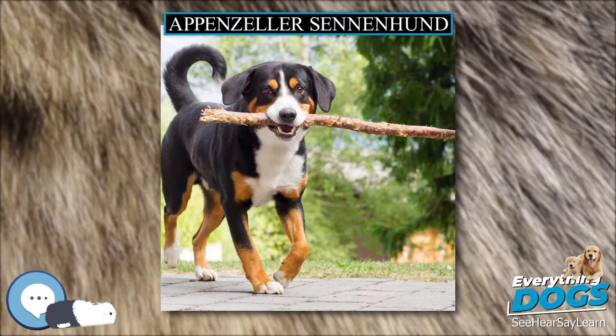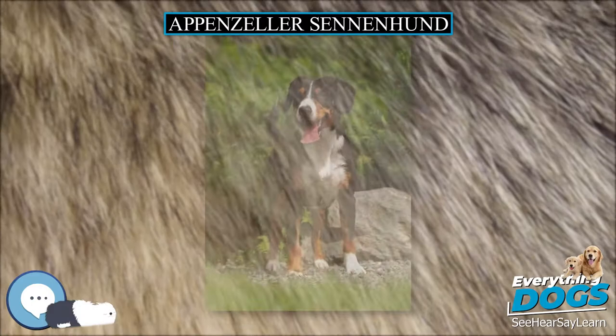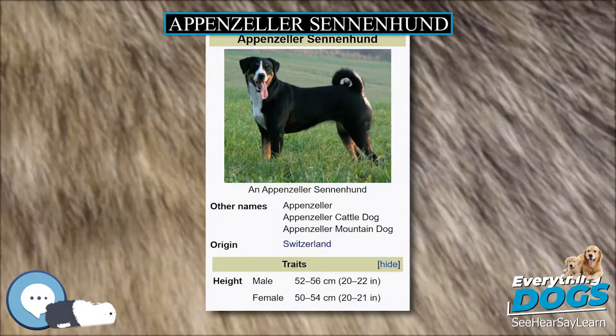Today, the breed is primarily kept as companions, and excels in agility and flyball competitions, obedience competitions, and Schutzhund. They are also still used in many places as working cattle dogs even now. They are highly intelligent and learn quickly.